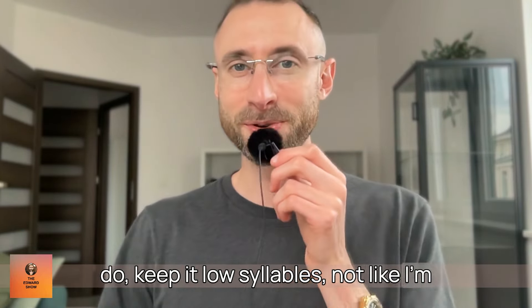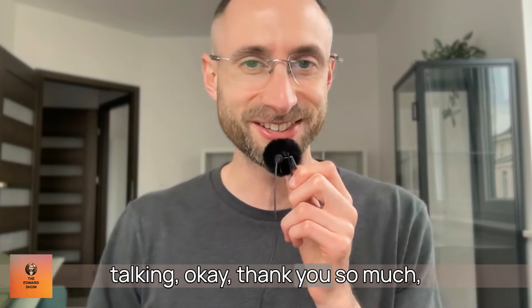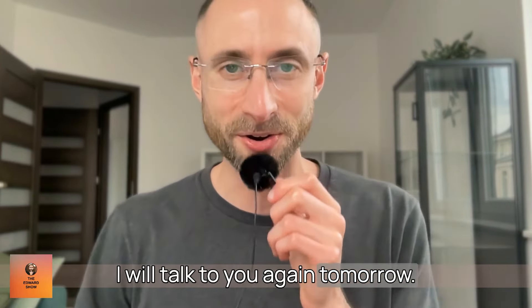Keep it low syllables — not like I'm doing with this outro where I keep talking. Thank you so much. I will talk to you again tomorrow. Bye now.